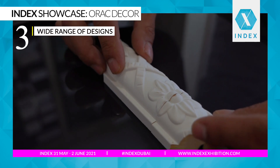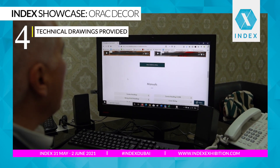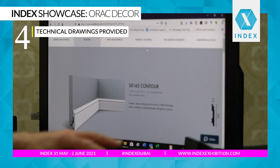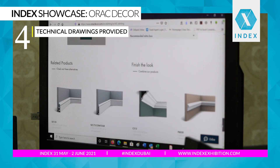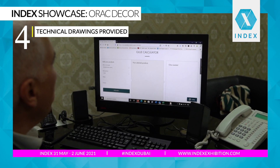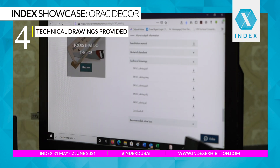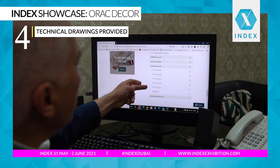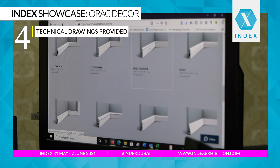Another important thing especially for designers is that for each item on the website there is all the technical information. We have a technical data sheet and also several drawing formats available. So they can download any format they want for their own software, import it easily, and use it.